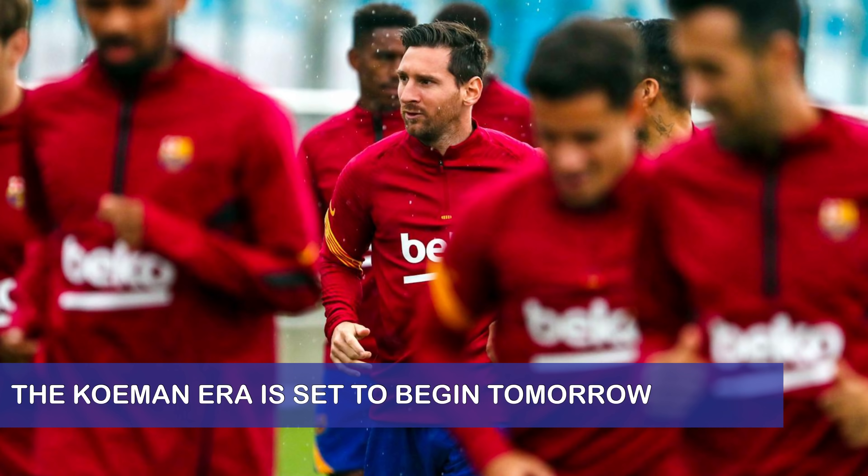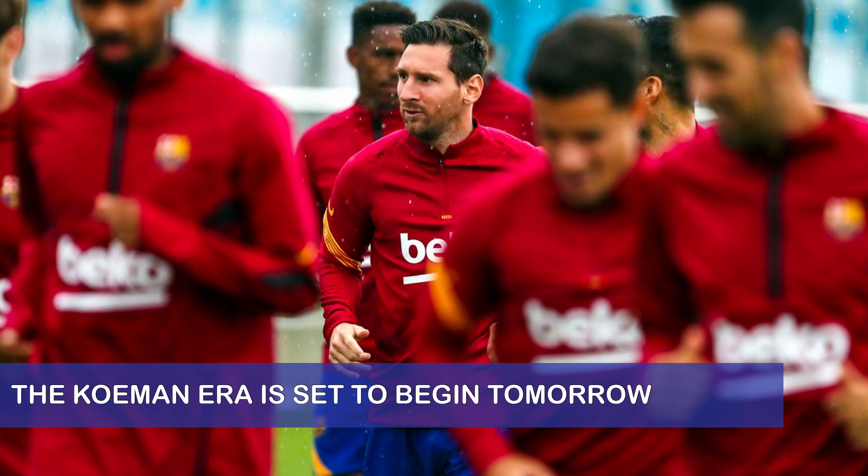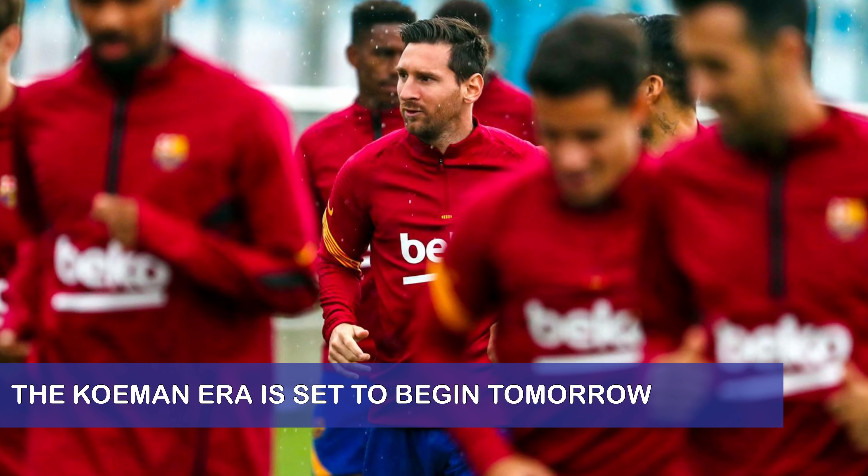Hello everyone and welcome to the channel. In today's video we will be talking about the pre-match preview between Barcelona and Gymnastic at the Johan Cruyff Stadium. This is going to be a very exciting match, and the reason why is that this will be the first match played under the great Ronald Koeman.